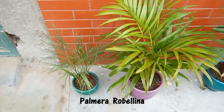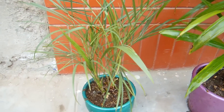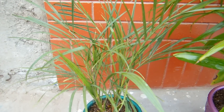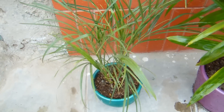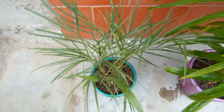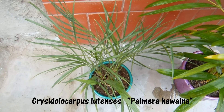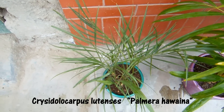Vamos a empezar por la palmera más común y más conocida, que es la palmera rubelina. La ventaja de esta palmera es que se adapta a la sombra y también al sol. La desventaja sería que echa muchas raíces, hay que podarle las raíces cada cierto tiempo y ponerla en macetas grandes, porque en macetas chicas le es incómodo ya que emite muchas raíces.